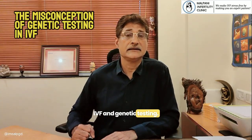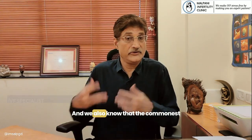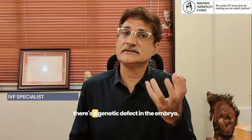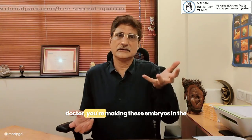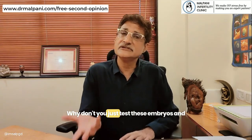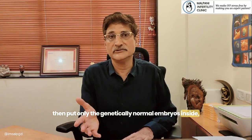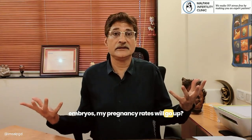IVF and genetic testing. Everyone knows that the success rate in IVF is not a hundred percent, and the commonest reason an embryo doesn't implant is because there's a genetic defect in the embryo. So isn't it common sense that since the doctor is making these embryos in the IVF lab and looking at them, why not just test them and put only the genetically normal embryos inside, so that excluding the genetically abnormal ones will improve pregnancy rates?